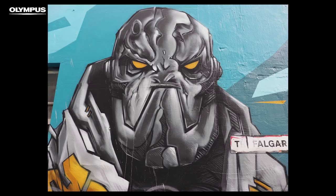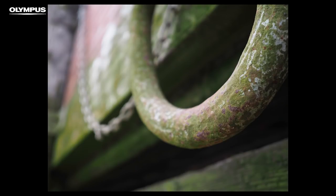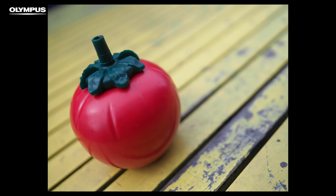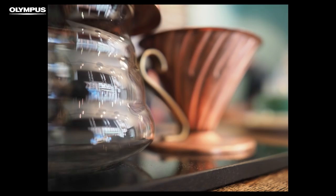17mm on micro four thirds gives you 34mm equivalent coverage. That's wide enough for landscapes, buildings and group shots, but not so wide it suffers from distortion. It can turn its hand to contextual portraits and even macro detail shots. For me, 17mm on micro four thirds is the classic general purpose workhorse, and if I only had one lens to shoot with, it would be this focal length.